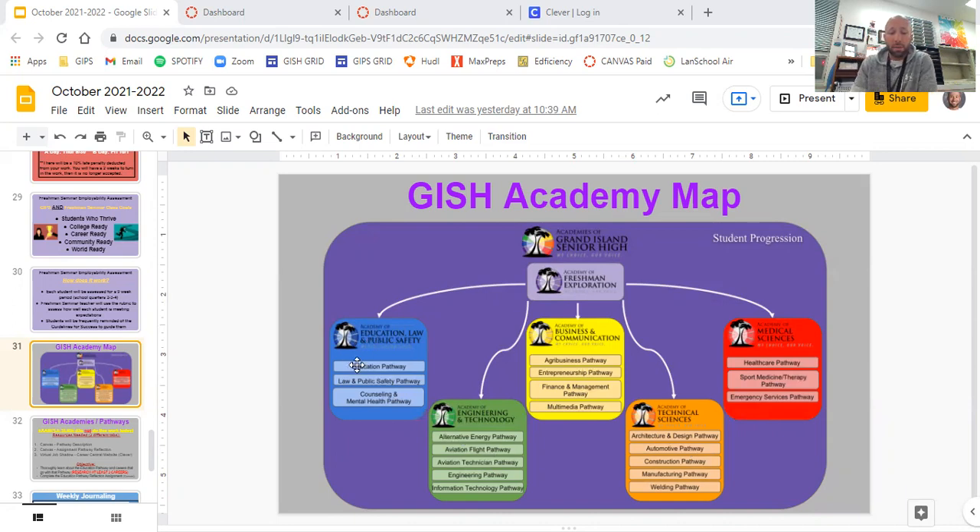Over the next two months you're going to research each pathway. I'll show you later exactly how we'll do that. The process will look like this: in the first week of December, you will fill out a Google form and rank your top five pathways — one through five — with the goal of getting as many students into their number one pathway as possible. You choose a pathway, not an academy. I'm now going to go through each pathway, 30 seconds or less, and give you a brief overview.